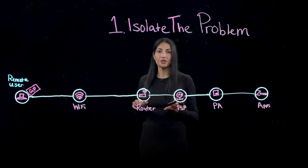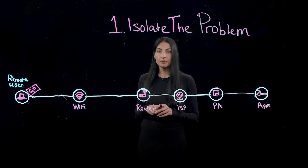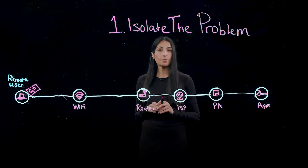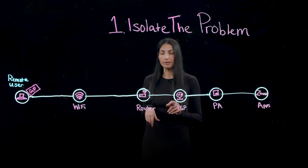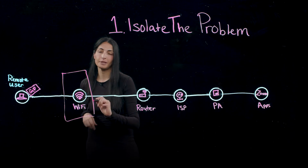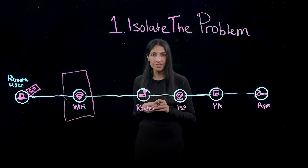Let's say a remote user is on a Zoom call and their screen freezes. The IT admin would be able to see the user in their ADEM dashboard, and if the Wi-Fi segment was causing the problem, the icon would turn red, indicating that there is a problem, and they could guide the user to move closer to their router to resolve the issue.